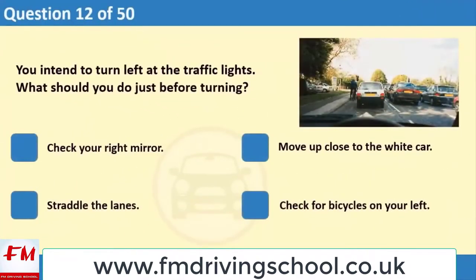You intend to turn left at the traffic lights. What should you do just before turning? 1. Check your right mirror. 2. Move up close to the white car. 3. Straddle the lanes. 4. Check for bicycles on your left.